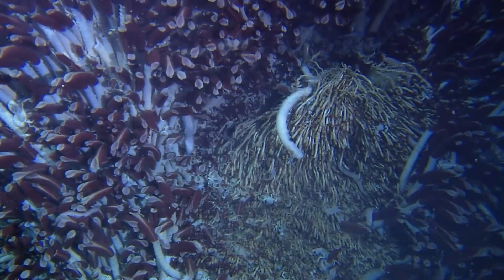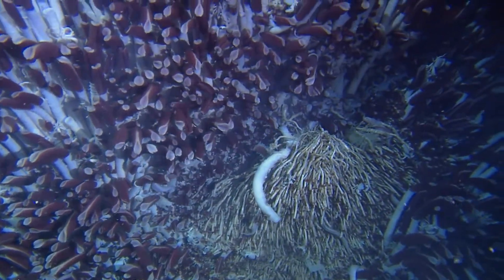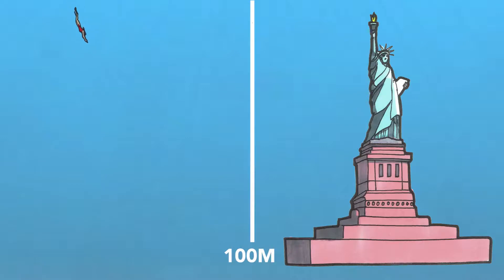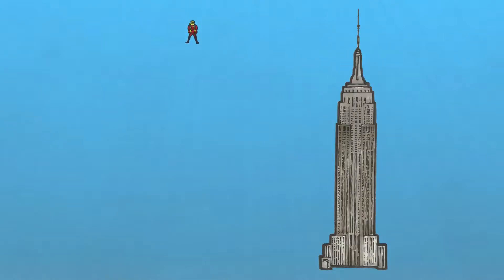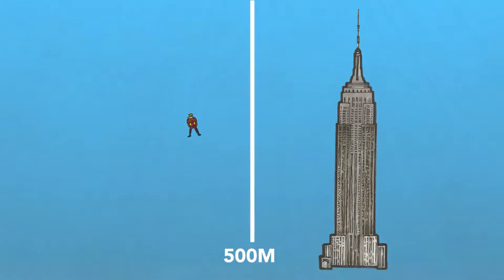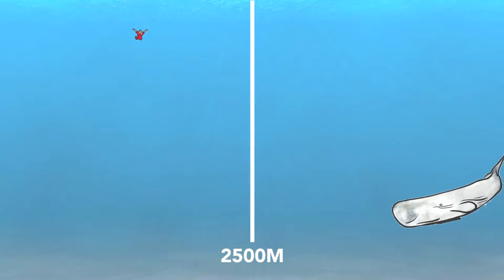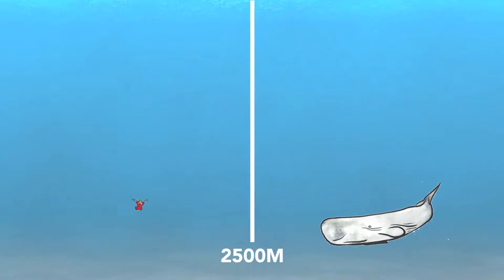But there's a lot of science involved in just getting down into the deep. Normal humans struggle to get past 10 metres — the height of a three-storey house. Specially trained freedivers can reach 100 metres, about the height of the Statue of Liberty. Highly paid industrial divers can reach 500 metres — deeper than the Empire State Building is tall. Sperm whales can reach 2,500 metres, as far as a 20-second skydive.